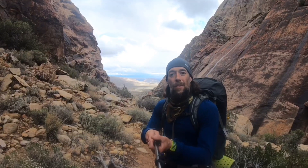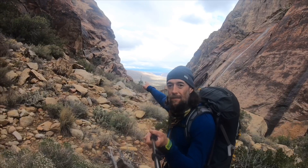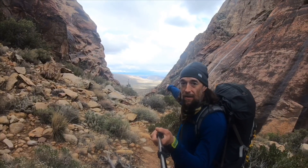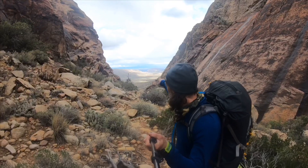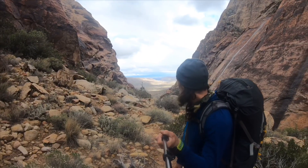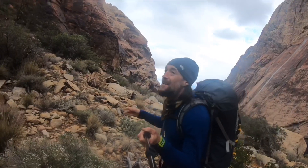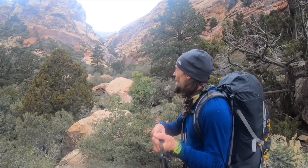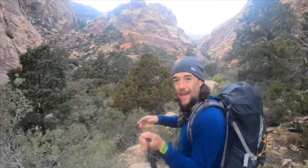We're getting back up in here in First Creek Canyon — you can see the mouth of the canyon out that way, Blue Diamond town, the sun, and a little bit of southwestern Las Vegas out there in the distance. Check out this canyon — so pretty back here, all these pine trees, I can hear the water flowing, and there's a waterfall coming down the sides of the canyon.